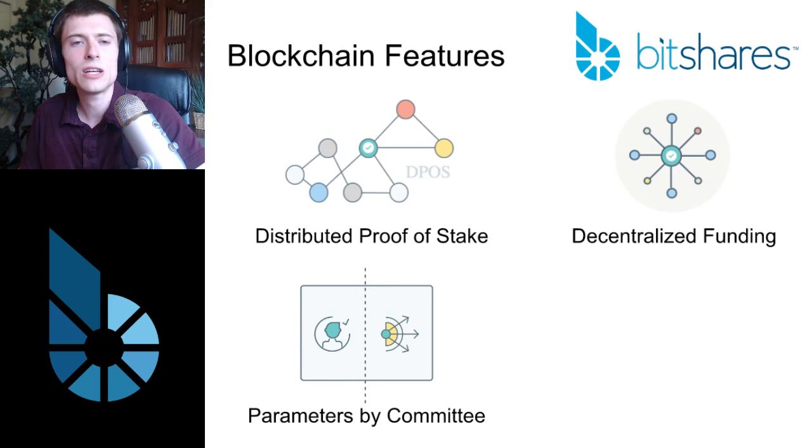The next feature is parameterization of what you'd normally find hard-coded in a system. Take the block interval, for example. In Bitcoin, a new block is produced about every 10 minutes, and that's really not going to change because it requires a big upheaval of the system. In BitShares, that can be changed by a committee, which is elected by the shareholders. The block interval in BitShares is just a few seconds — blocks come out very quickly. If you want that to change, you can put a proposal forward for the committee. If approved, the block interval changes. Shareholders remain in control: if a change goes forward that they don't like, they can vote in a committee that opposes it, making the blockchain able to adapt to changes in technology.